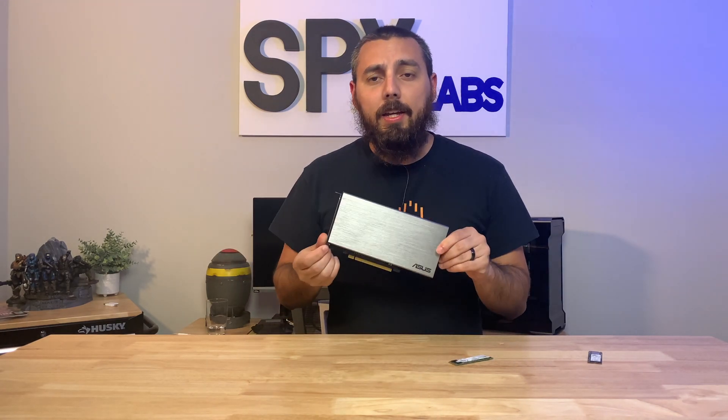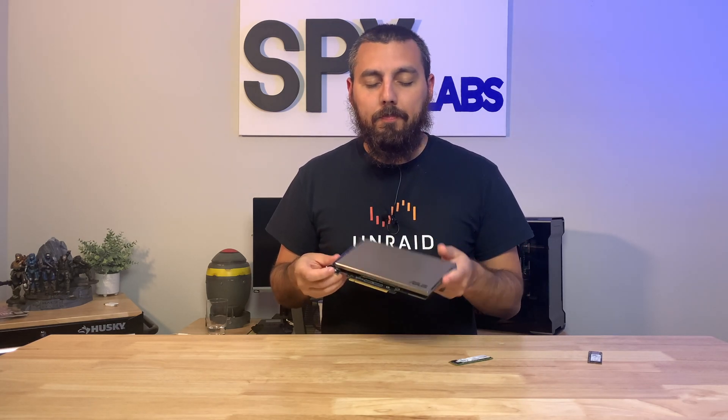Not so long ago I did a test with an all-NVMe array with Unraid to see what would happen, and during those tests I actually managed to kill a couple of my NVMe drives that I was using for that test.